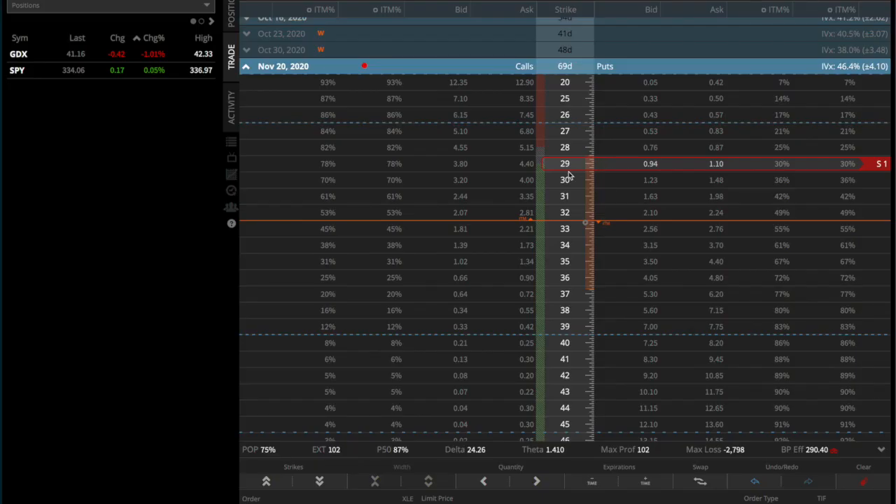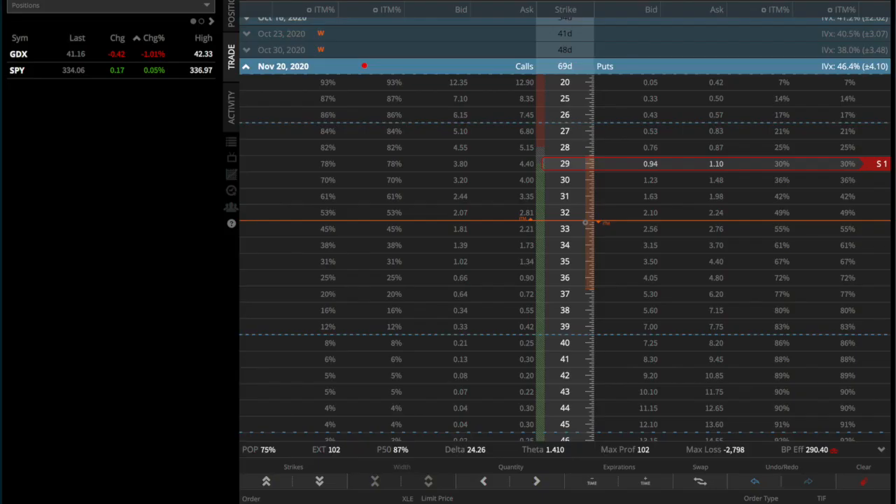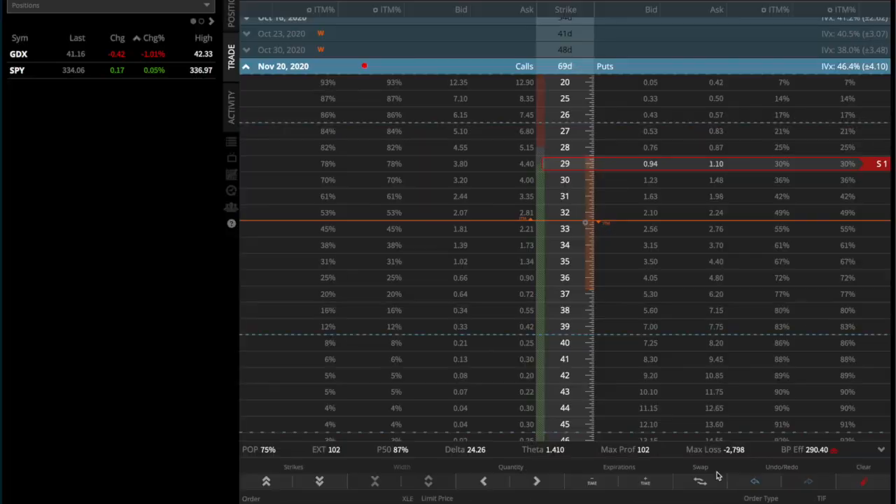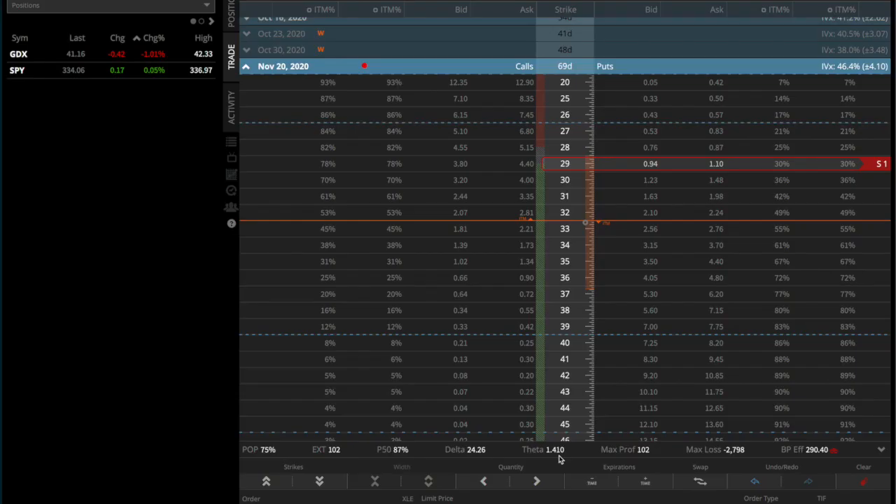This trade is called a naked put or short put, and it consists of selling one unit of the 29 strike in November. We will collect $1.02 and this trade has a capital requirement of $290, which is not bad if we're going to get $100 back. It has a maximum loss — if XLE goes to zero — of $2,800, which is almost impossible because energy is not going to zero. Max profit is $102 and theta is 1.4, meaning every day we collect $1.41 if XLE doesn't move.